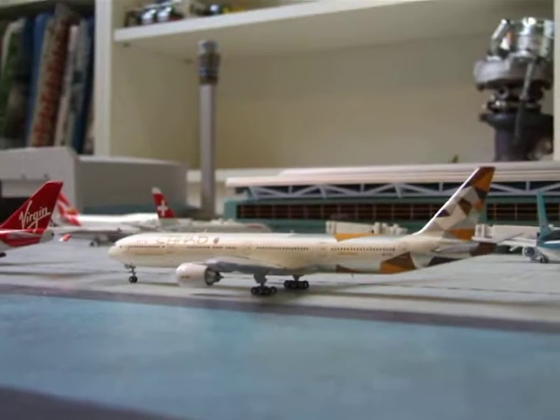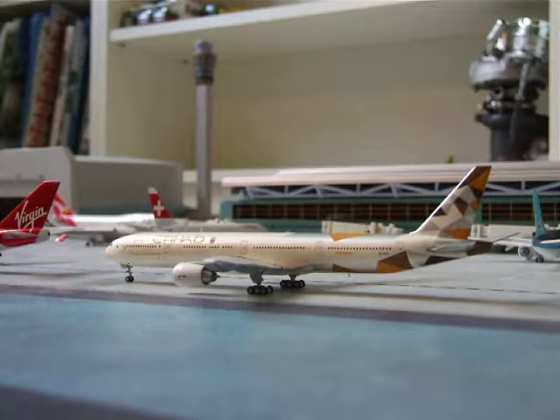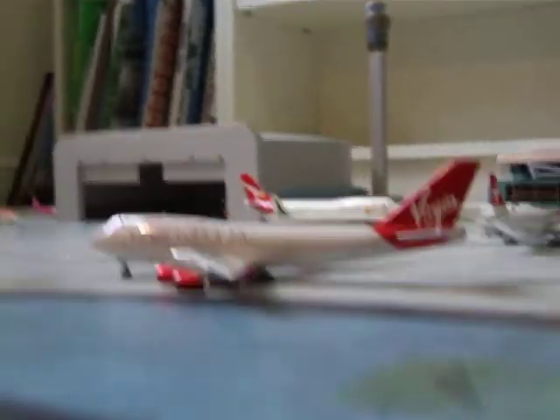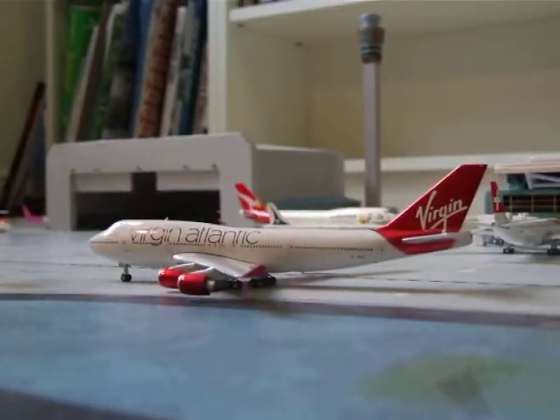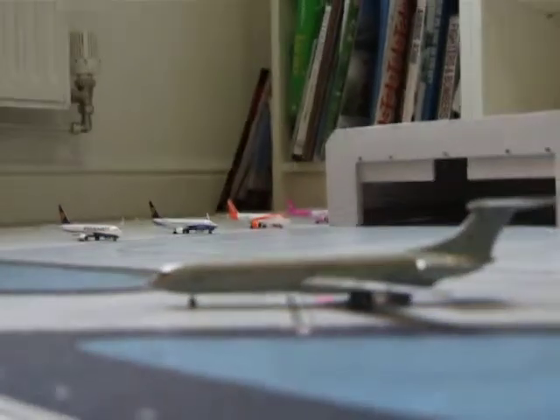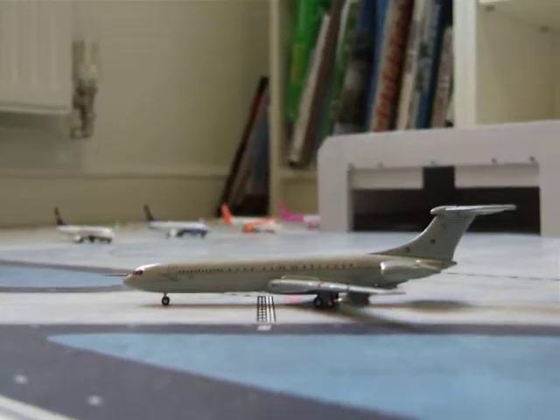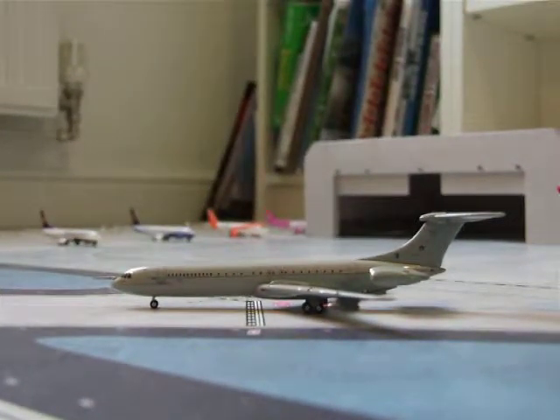Then we've got the Etihad 777 which is going from Manchester to Abu Dhabi as EY16. Then in front we've got the Virgin 747 which is going from Gatwick to Havana as VS63. Then we've got the VC10 which is going from RAF Brize Norton to Andrews Air Force Base.